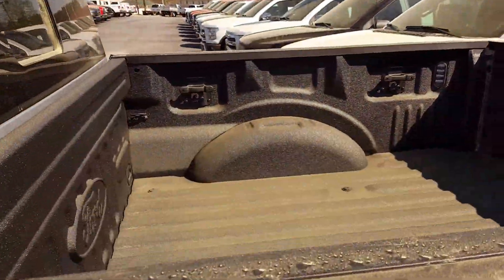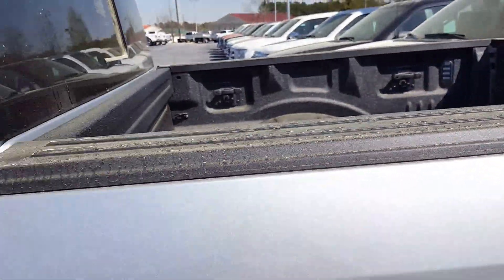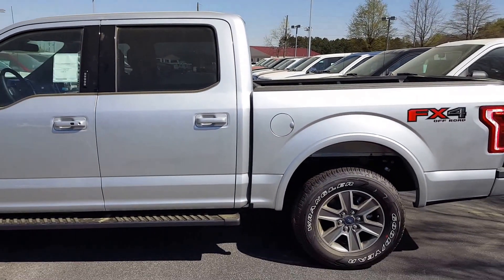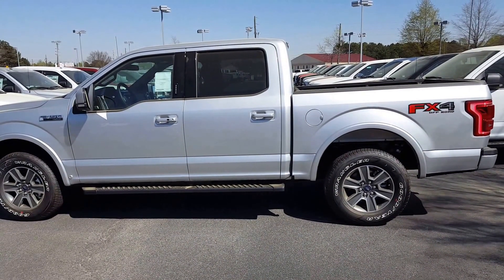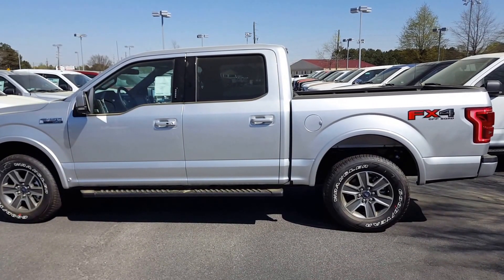This vehicle already has a spray-in bed liner, so this truck is ready to go. My guys in my accessory department are ready to meet you so they can sit down and show you some options that they have. If you would, please give me a call. My cell phone number is 678-578-9390. Thanks.